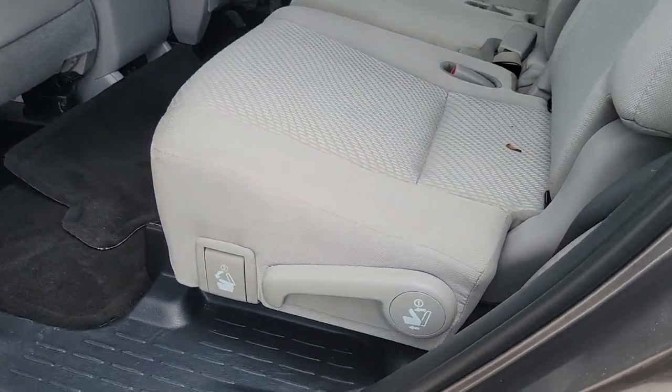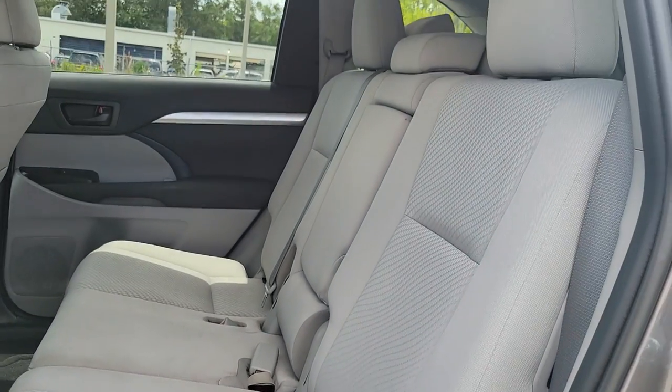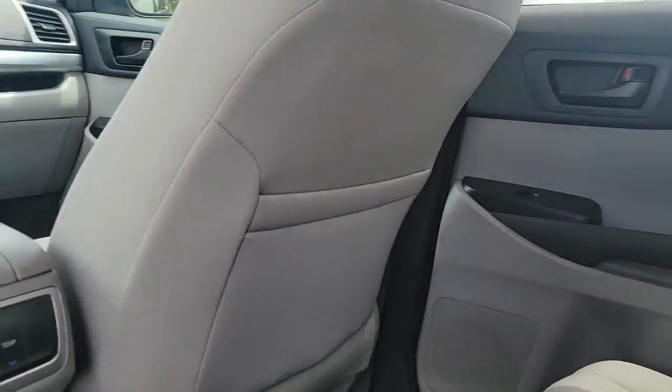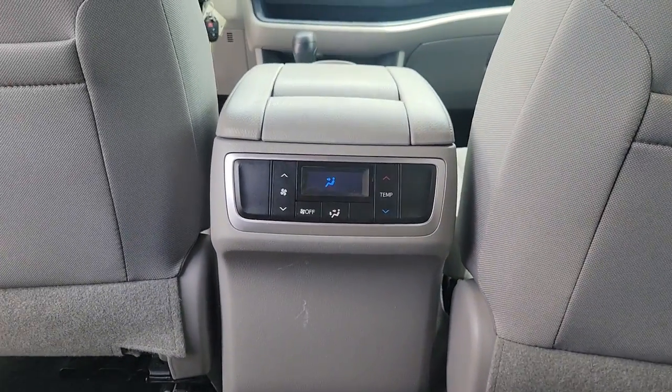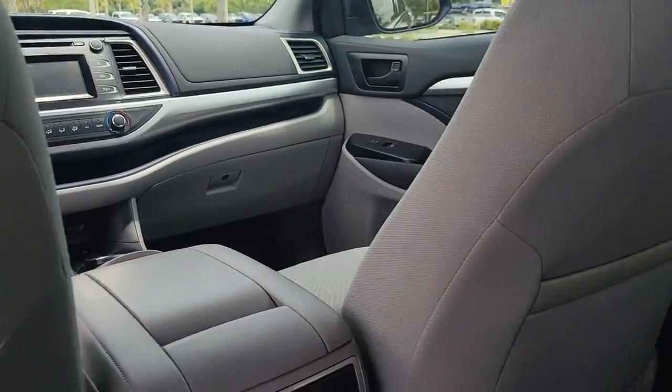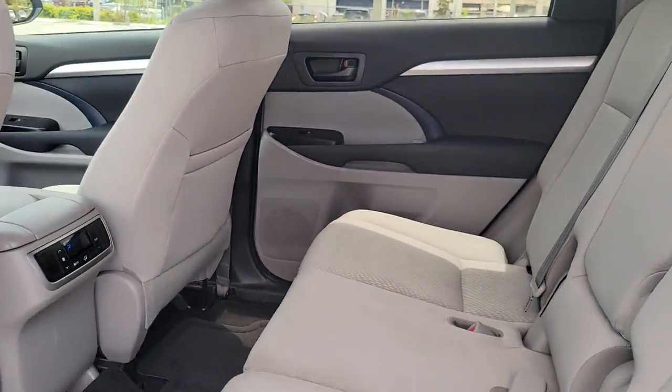These are just some of the great options this vehicle comes with: keyless entry, electronic stability control, third-row seat, aluminum wheels, intermittent wipers, tire pressure monitoring system, trip computer, bucket seats, power windows, and four-wheel disc brakes.